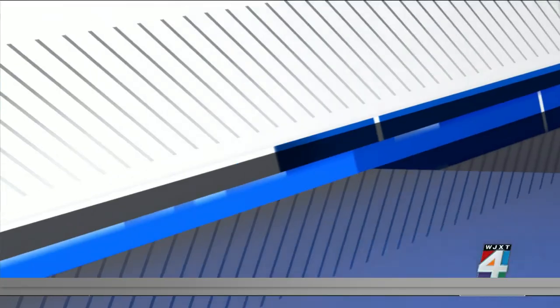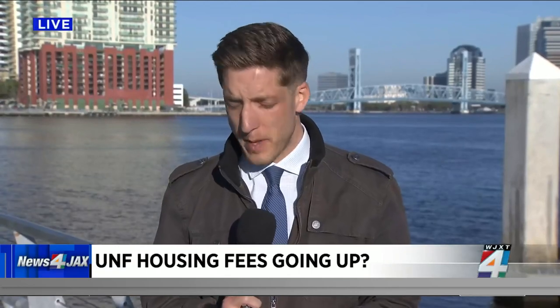News for Jax reporter Joe McLean is joining us live this morning. Maintenance and upkeep are some of the reasons being given for this projected price jump. The proposal is going to be presented this morning by the Vice President of Administration and Finance, Scott Bennett.